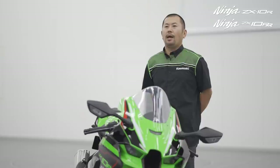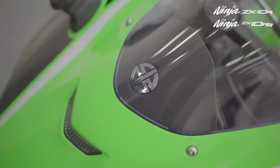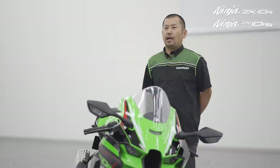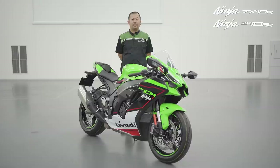Jonathan Rea won his first ever race on his Ninja and has won multiple World Superbike Championships thanks to Ninja power. So let's look at this bike of champions that is so loved by road riders, track day fans, and professional racers. All the existing highly praised electronic rider aids such as rider modes and sports traction control remain for 2021.